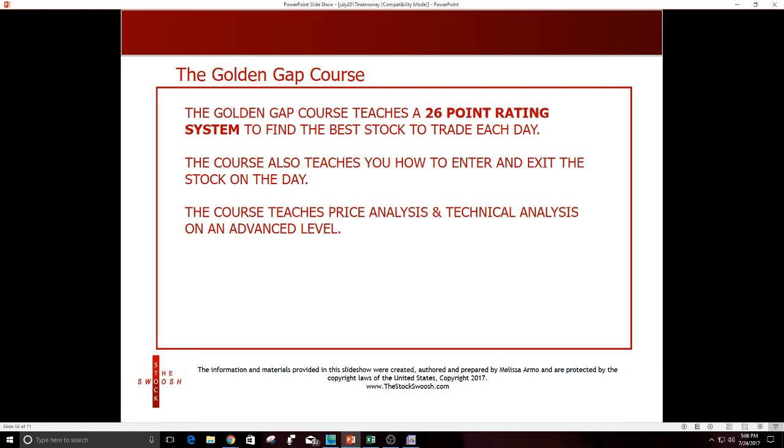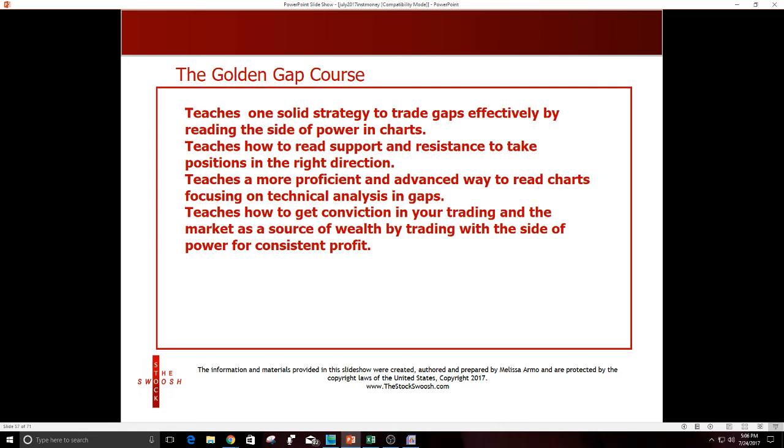If you're interested in learning my method, it's called the Golden Gap course. It teaches a 26-point rating system to find the best stock to trade each day, how to enter and exit the stock on the day, price analysis, and technical analysis at an advanced level. My class teaches one solid strategy to trade gaps effectively by reading the side of power in charts — how to read support and resistance, and how to get conviction in your trading for consistent profit.